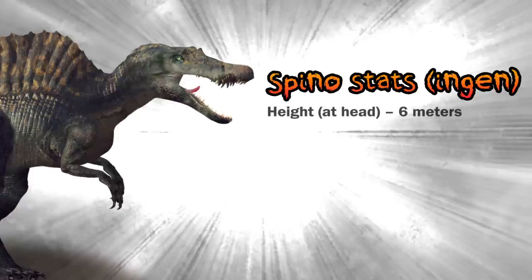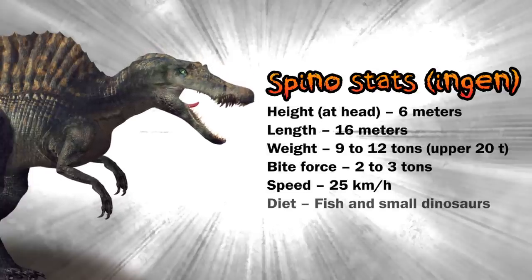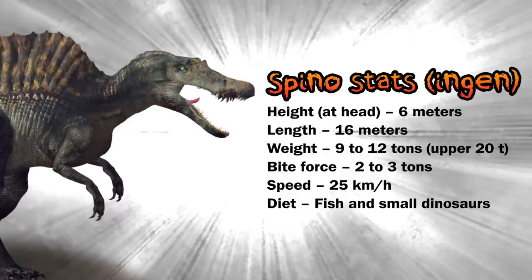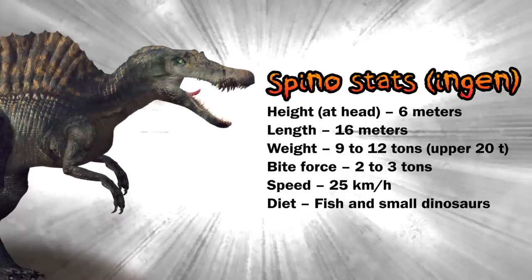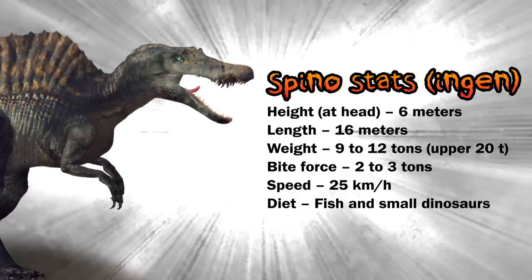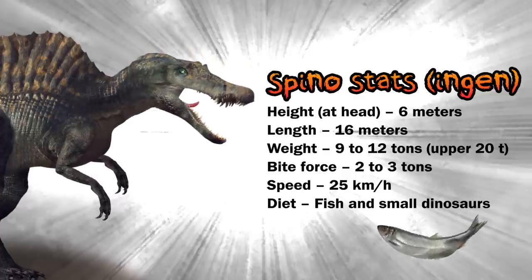Now to the stats of Spinosaurus: height, four meters at hips, six meters at head — maybe seven; length, 16 meters; weight, 9 to 12 tons; bite force, two to three tons PSI; speed, around 25 kilometers per hour; diet, fish and small dinosaurs.